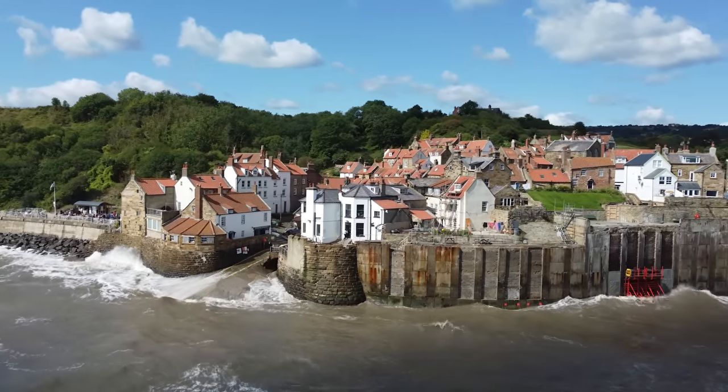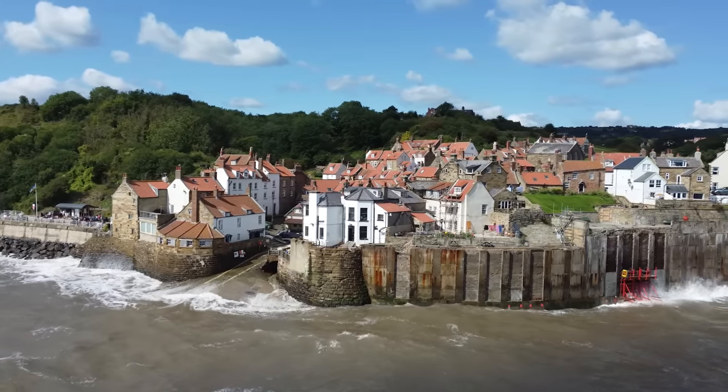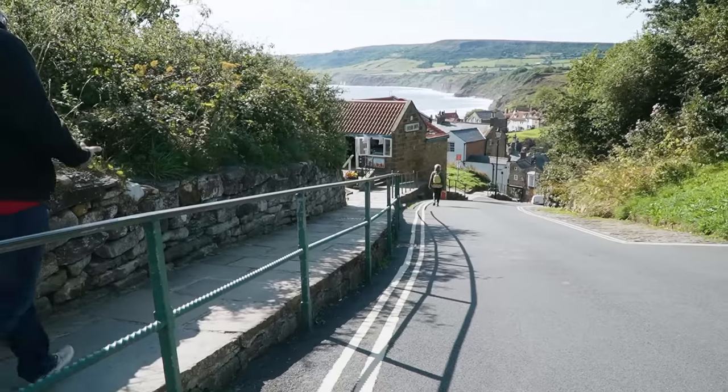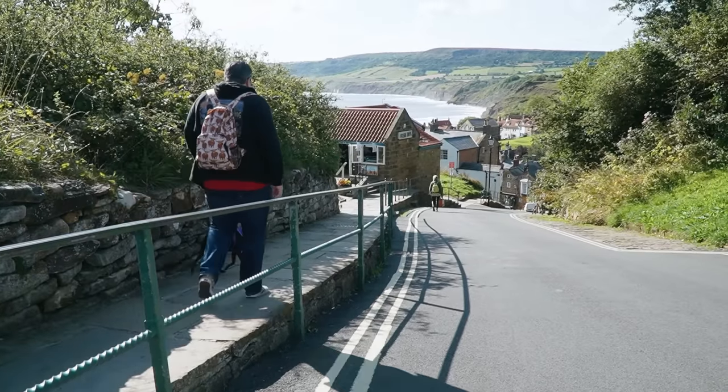Today we are exploring Robin Hood's Bay and I am so excited because not only has this place been highly recommended by our viewers, but just looking at the water from the car park is stunning. It's so beautiful and we haven't even gotten down into the village yet.